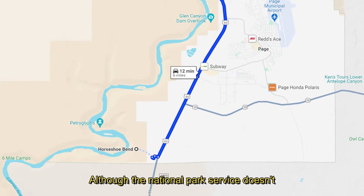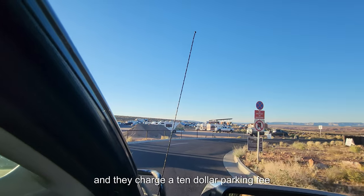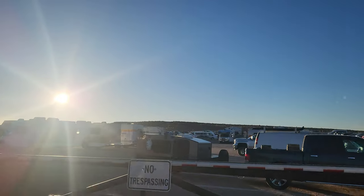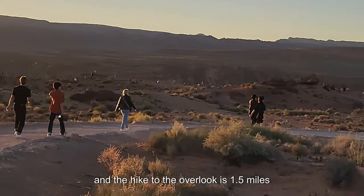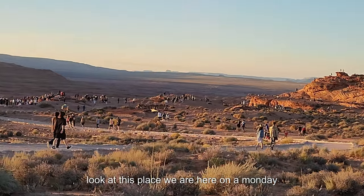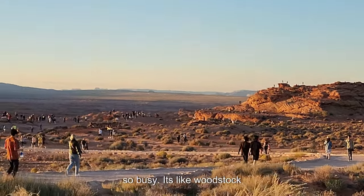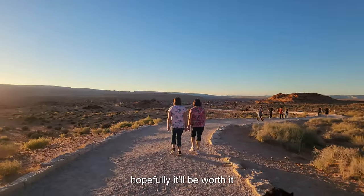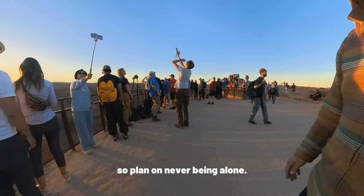Although the National Park Service doesn't charge admission to Horseshoe Bend, the parking lot is owned by the city of Page and they charge a $10 parking fee. The hike to the overlook is 1.5 miles round trip, but it is on a hard surface. Look at this place — we are here on a Monday afternoon at 4:30. It's like Woodstock.